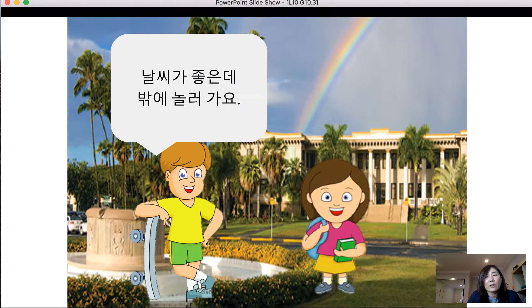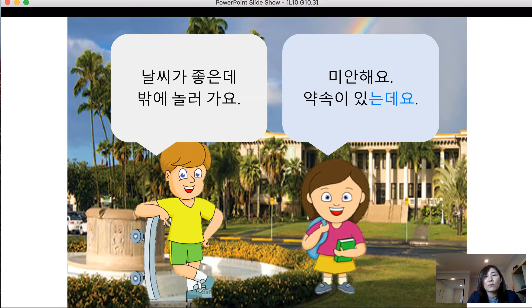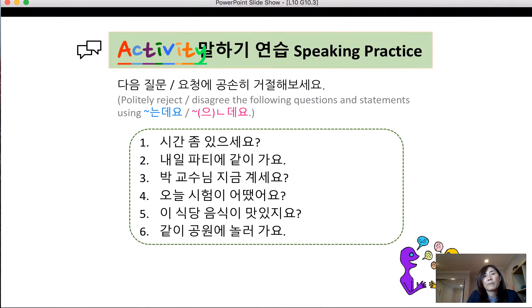날씨가 좋은데 밖에 놀러가요 — providing background information to suggest going out because the weather is nice. If you have a disagreement and don't want to go, to avoid a direct rejection you can say: 미안한데요, 약속이 있는데요. This leaves space for the other person to figure out that you can't make it.